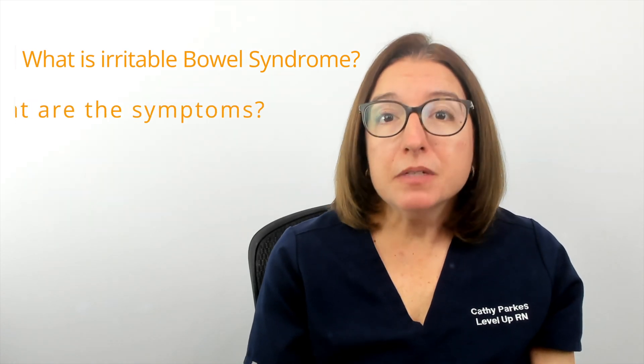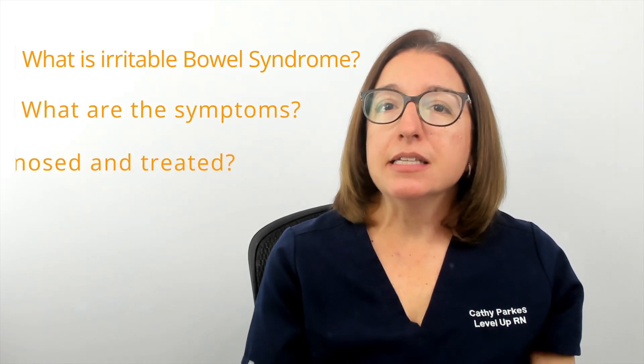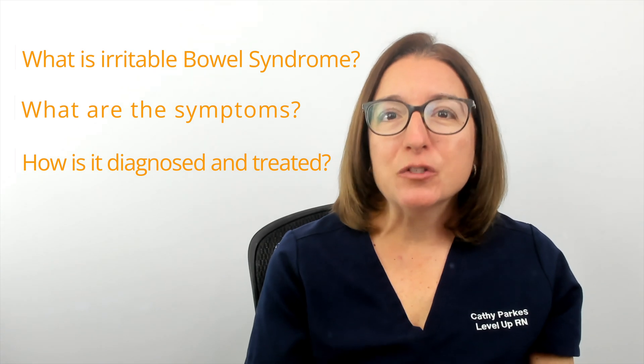Hi, I'm Kathy with Level Up RN. In this episode of Ask a Nurse, I'll be answering your questions about irritable bowel syndrome, or IBS, such as what is IBS, what are the symptoms of IBS, and how is irritable bowel syndrome diagnosed and treated?